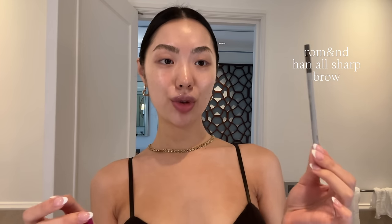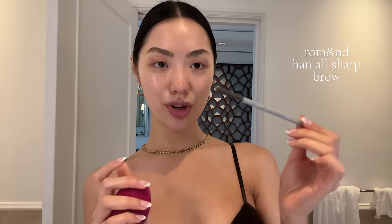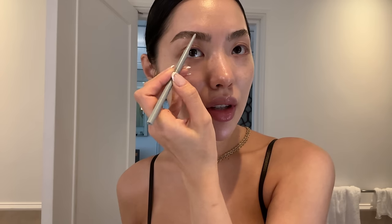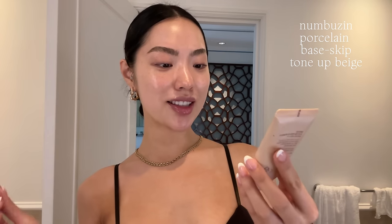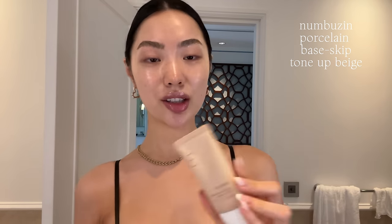Moving on to the makeup — to finish my eyebrows, I'm going in with the Romand Han Olive Sharp Brow pencil. You can see how fine the tip is, and I just go in and fill in any sparse areas. I love the precision you can get with a super fine eyebrow pencil. For base makeup today I'm using my Nombuzin Porcelain Base Skip Tone in Beige — literally every single product I've tried from them is absolutely phenomenal.